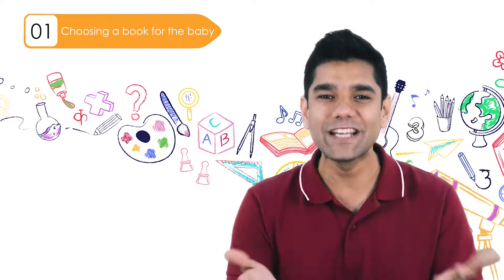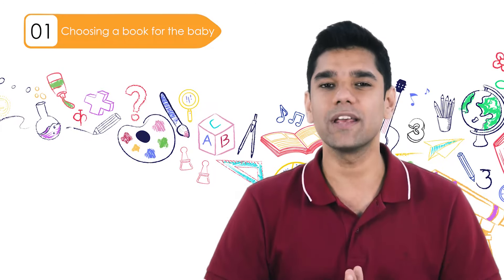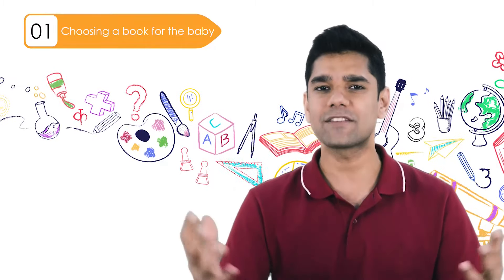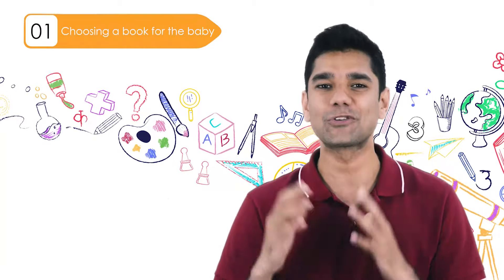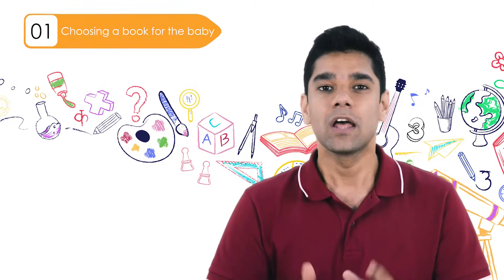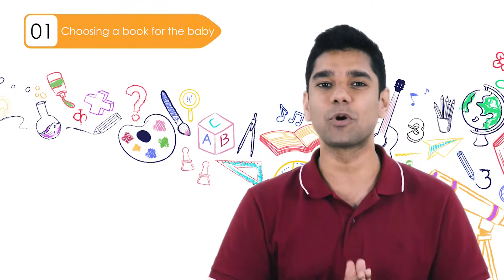Tip one: what kind of books should you select for a young baby, maybe zero to two years old? You want to select books with hard pages — board books with sturdy pages that are not easy to tear, because your baby will get curious and may try to tear them.